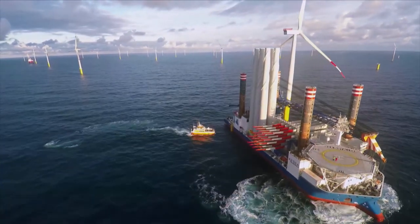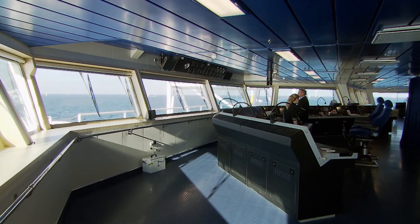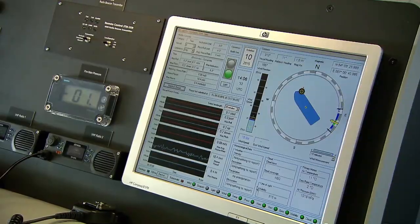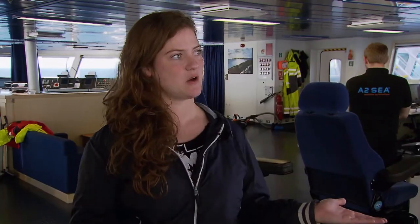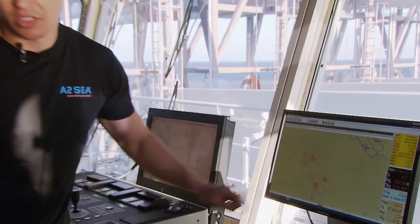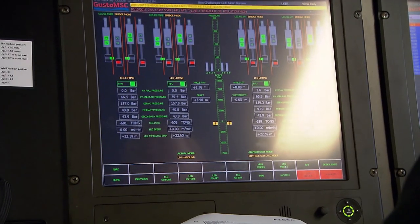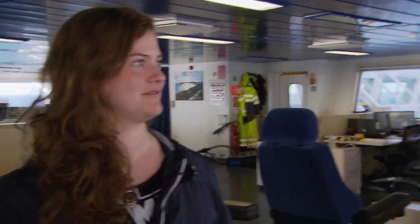The Sea Challenger sets course for the next foundation. From the bridge, the ship is steered by a precise navigation system. Second Officer Karol Volk can maneuver the ship to within 10 cm of the previously calculated position. Once the ship is stationary, we will be jacked up. The legs are pushed into the mud in two diagonals with up to 8,000 tons of force.